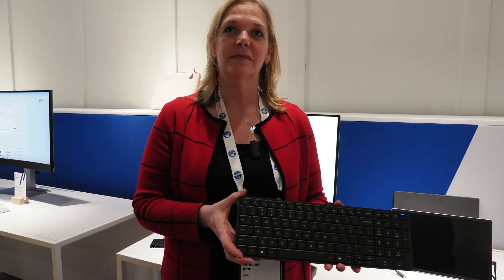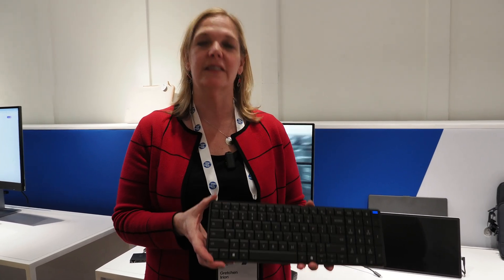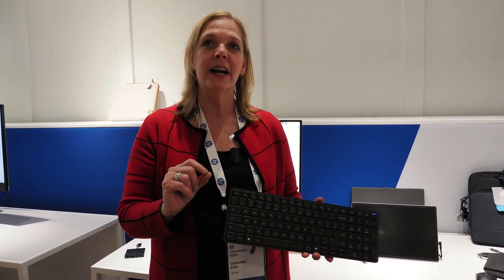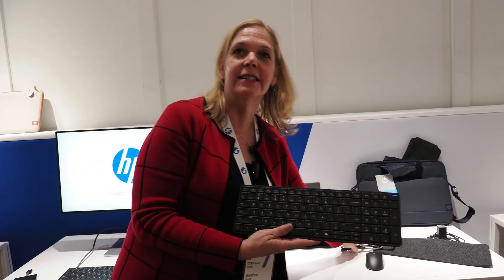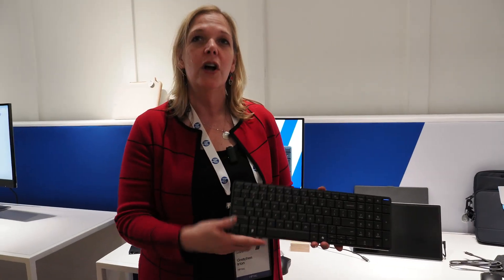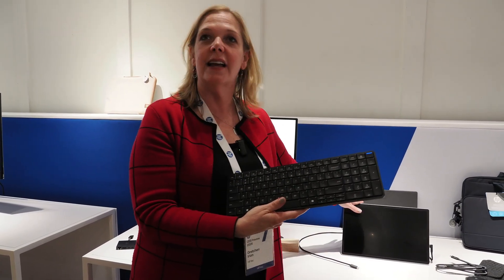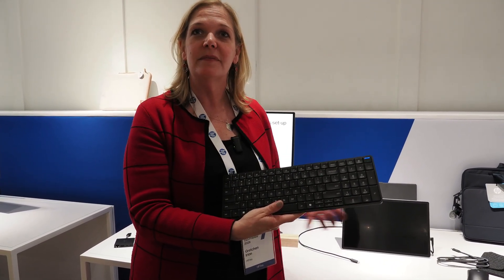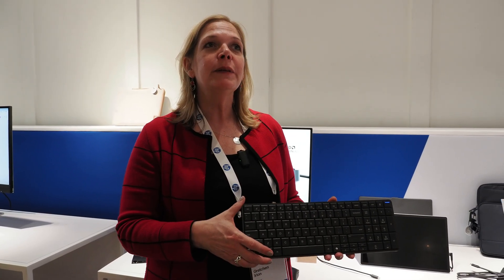Similar specs across the two machines — one has a battery, one does not — but that single cable handles both power and data. On the battery model, you have a detachable cable, so you can use it on any docking station, any docking monitor, or even attach it to a portable display when you're on the go.